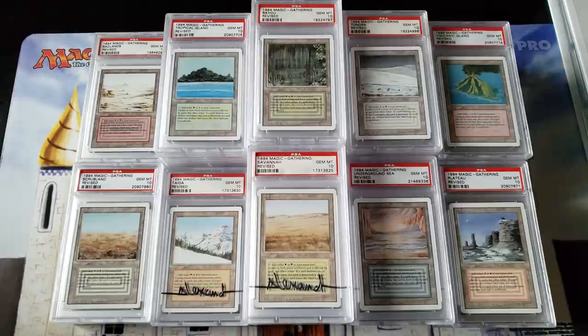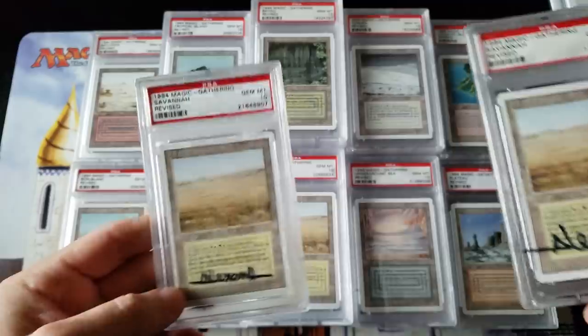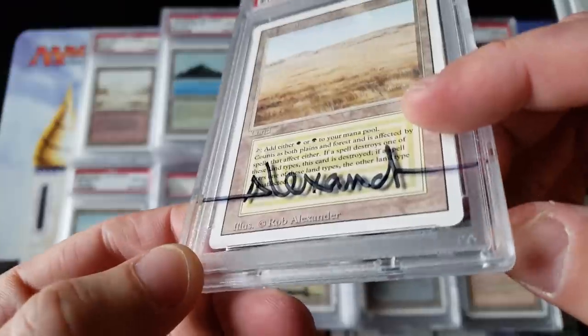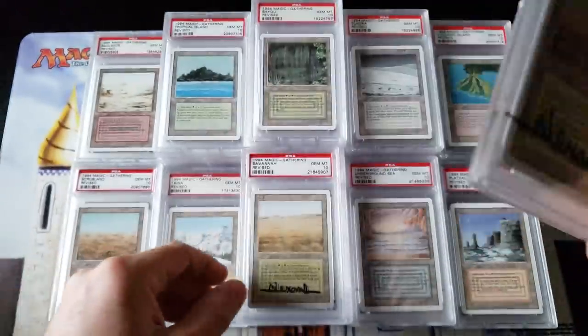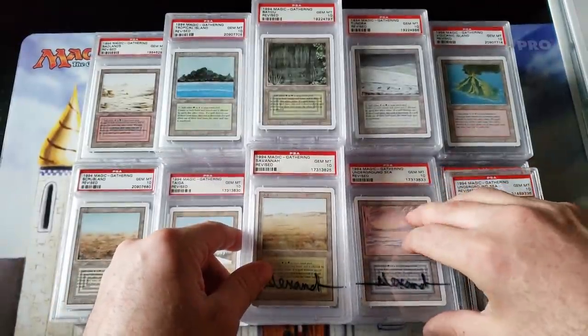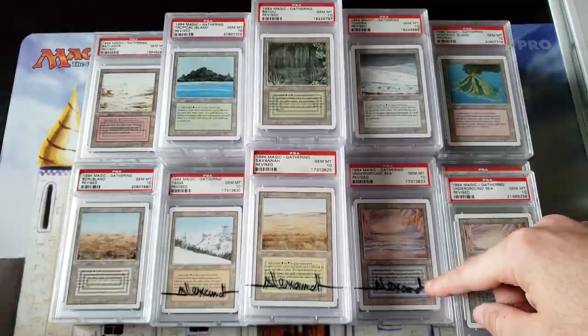First, just to give you guys an idea — on these cases, you know I'm a PSA fan. These are the cases with the actual case signed, not the card. I'm not a big fan of signed cards, so I like the idea of having the signature on the case. Here's a signed one — like for example, the signed ones I like when you have the case.